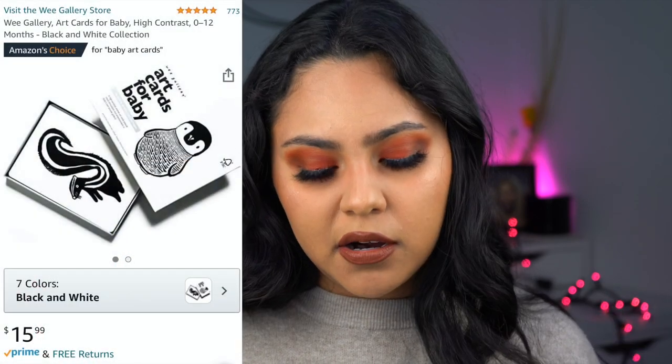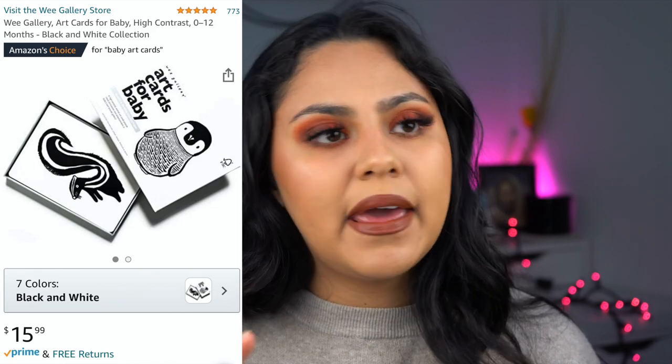Up next is the Wee Gallery Art Cards for Baby, retailing for $15.99. They're just black and white cards. Between newborn and one month, I started noticing he wanted to look more and be more stimulated. I'd plop him on the floor for tummy time and lay them in front of him or surround him with them. I really think they helped with his development and neck support. He still plays with them now — he'll be in his crib looking through them and just gets so entertained. I definitely recommend some type of black and white card.